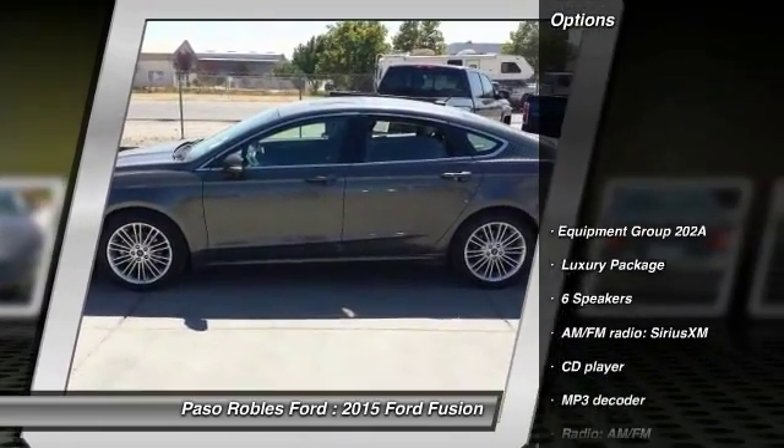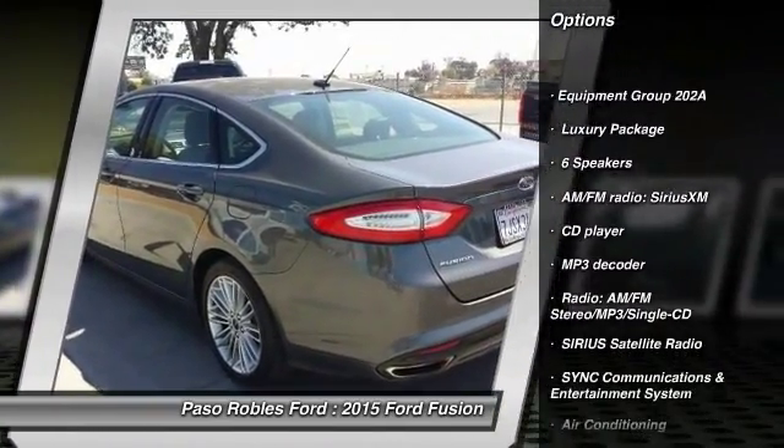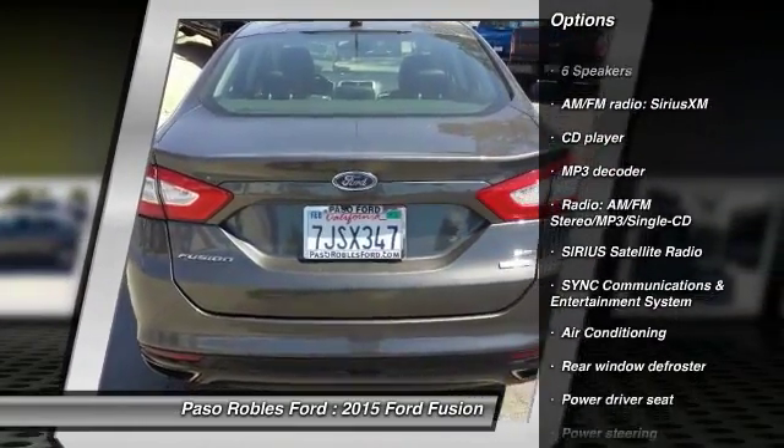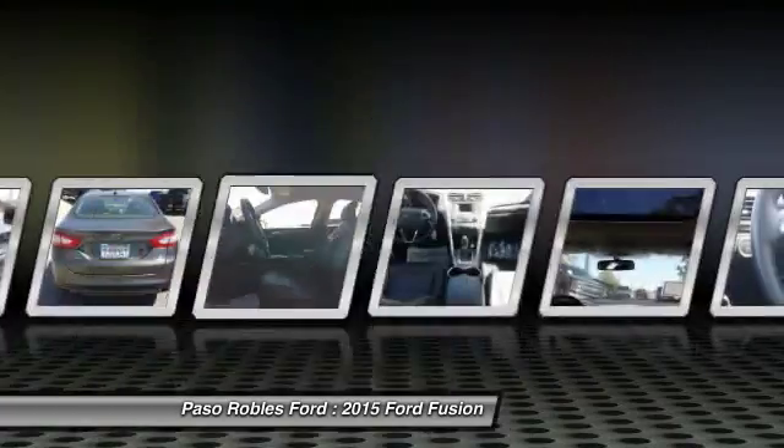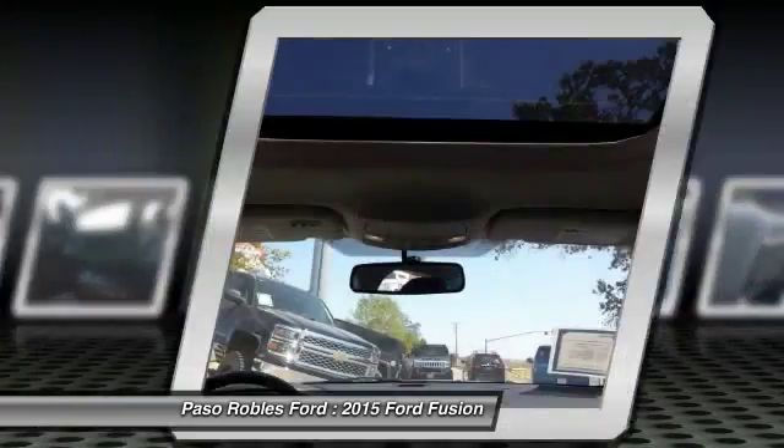Traction control, power passenger seat, dual airbags, leather-wrapped steering wheel, moonroof, power steering, air conditioning, four-wheel disc brakes, universal garage door opener, fog lamps.